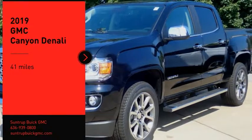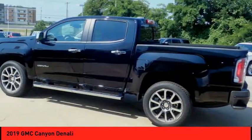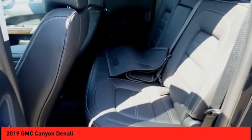Come test drive the 2019 Canyon, with one of the most powerful standard four-cylinder engines in the class. The Canyon lets you enjoy 18 city, 25 highway EPA estimated MPG, and is engineered to absorb the bumps and handle the curves.